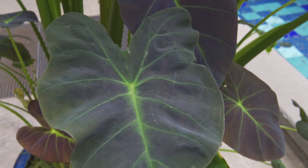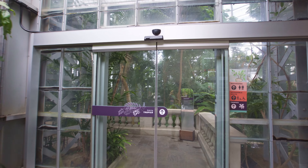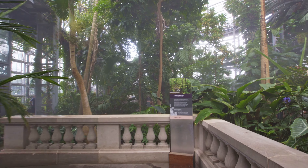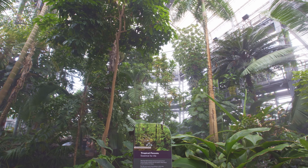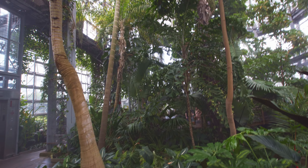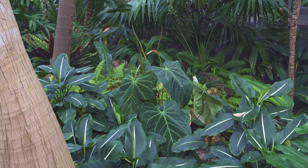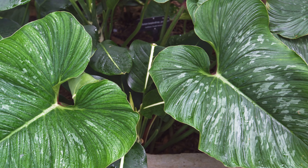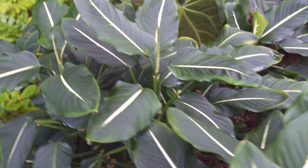They had a few different domes, and we'll just walk through them as we go. They had a really impressive tropical dome as well. Some of the botanical gardens I've been to in the last year or so are really lacking in their anthurium department, and so this place actually had a decent variety. I was happy to see some larger velvet anthuriums and a lot of other cool species.